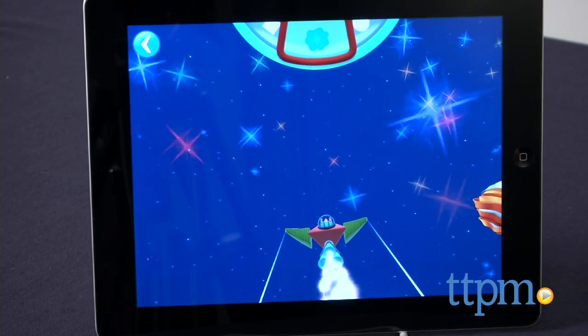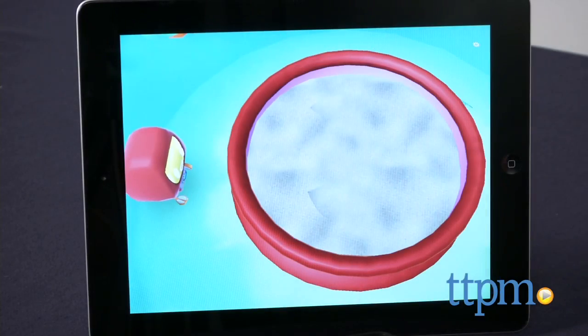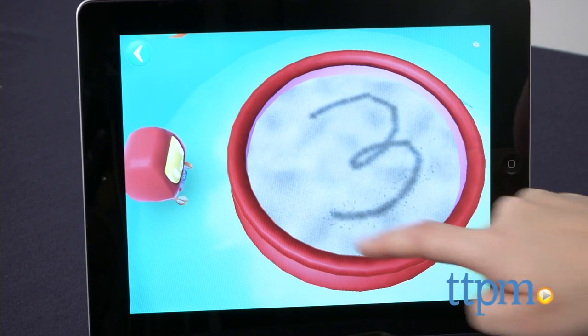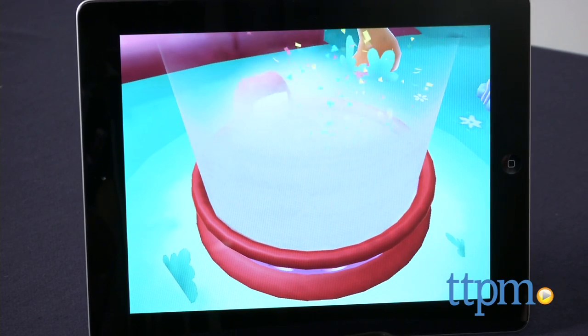Kids can build, fly and repair rockets with Mickey and Minnie while exploring early geometry and number concepts. Kids also practice counting with Minnie as they design, nurture and train baby robots, write numbers in the sand, and help the robots build sandcastles.